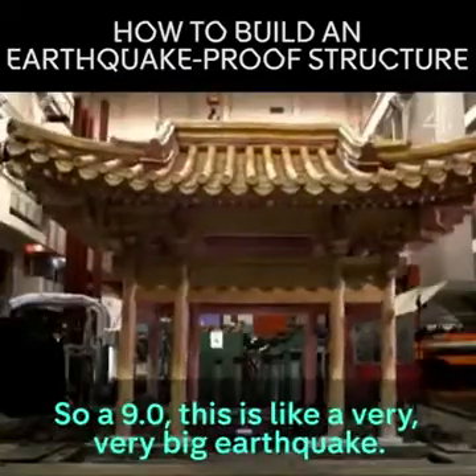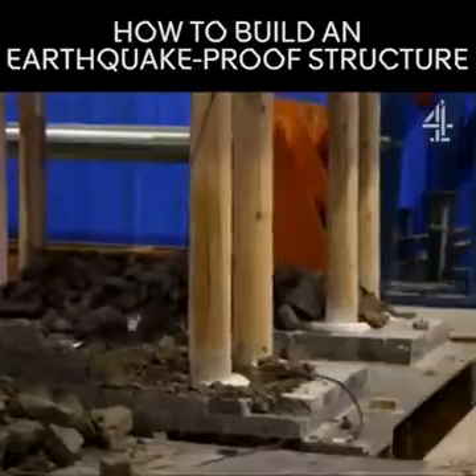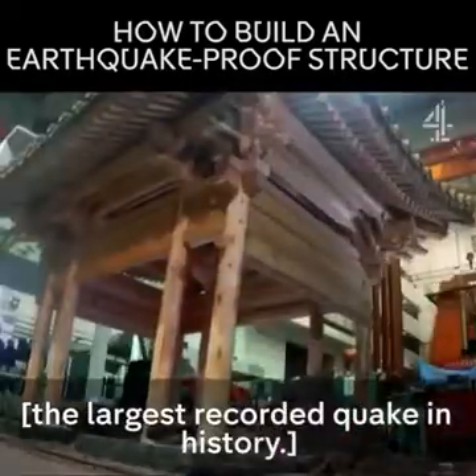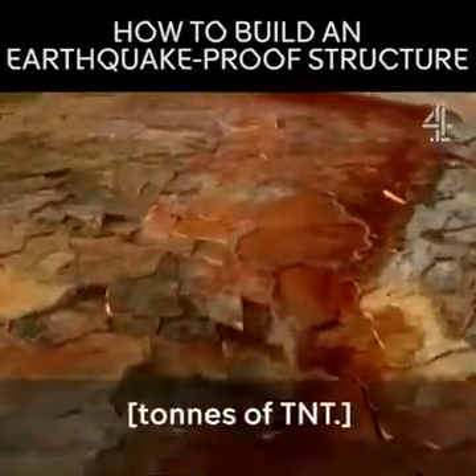A 9.0 — this is like a very, very big earthquake. The test now moves beyond magnitude 9.5, the largest recorded quake in history — the equivalent energy to well over 2 billion tons of TNT.